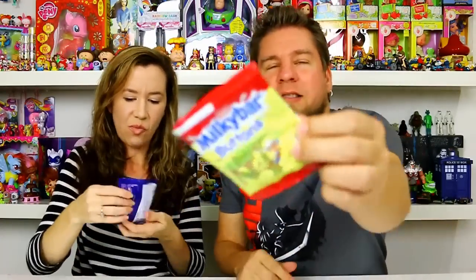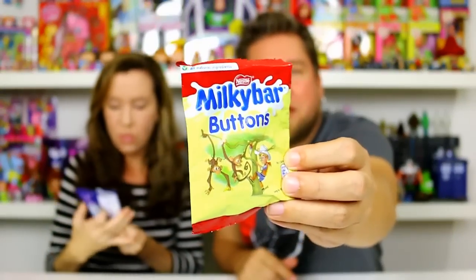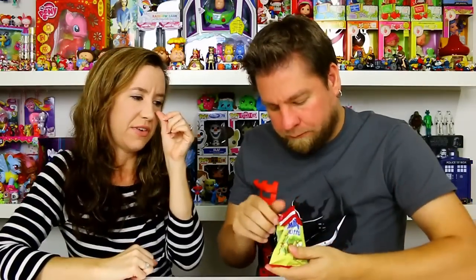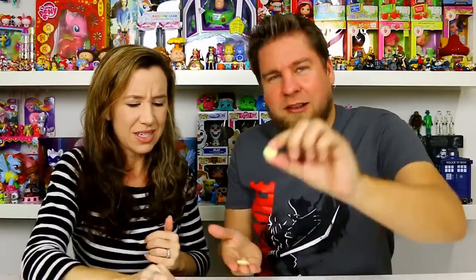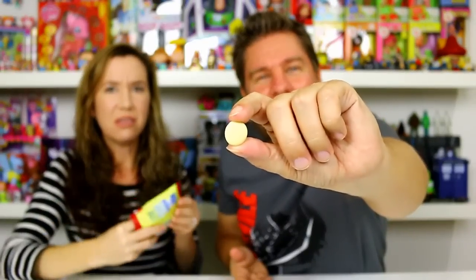Now we've got Nestlé Milky Bar Buttons. We're going from stars to buttons! These would be good for kids because the star shapes are fun. They look like little buttons — like the chocolate melts you see. I had to shove a couple in — I'm not getting much taste. White chocolate, that's all it is.